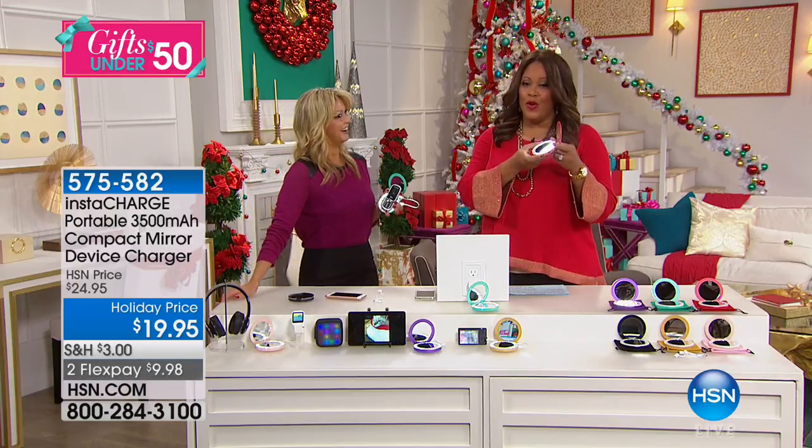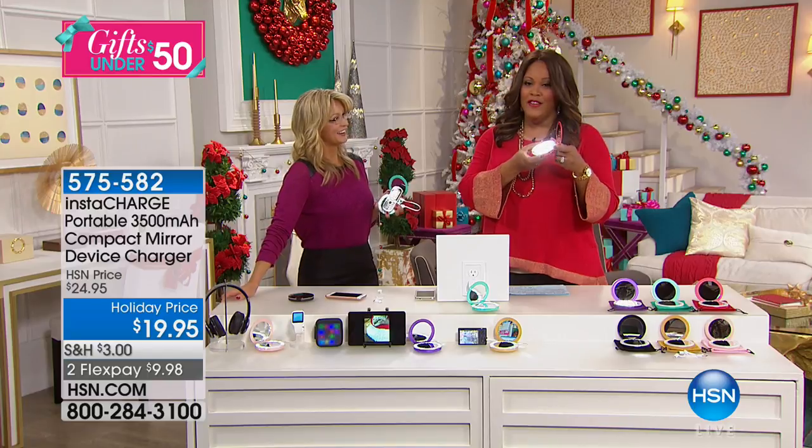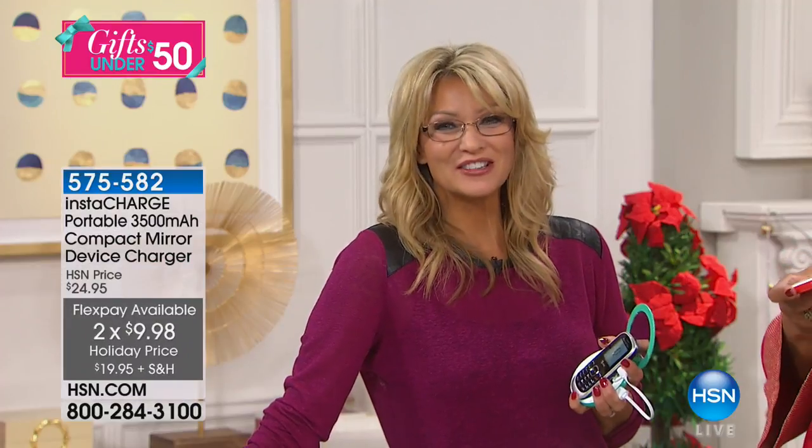For $19.95 this is wonderful — you get it home on two flex pays for under $10. When you think about the gifts you're going to give this holiday season, what are you going to give to your nail technician? What are you going to give to the Sunday school teacher, the homeroom mom, or your school teacher? This is going to be perfect.